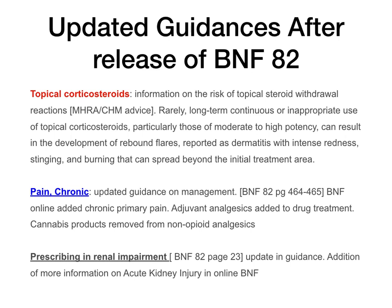Chronic pain — updated guidance on the management of pain. The online version has added chronic primary pain, which is not in BNF 82 pages 464 to 465. A section for adjuvant analgesics has also been added, and the section mentioning cannabis products has been removed from non-opioid analgesics. Use the online BNF for pain management. Prescribing in renal impairment — BNF 82 page 23 — has also been updated with an addition of more information including acute kidney injury.